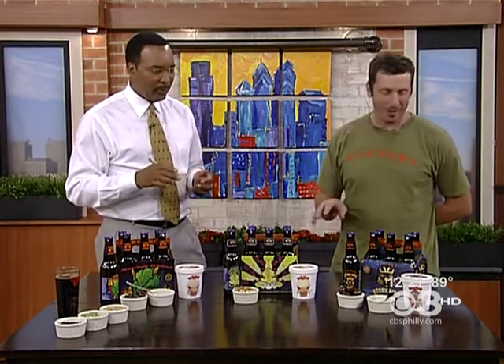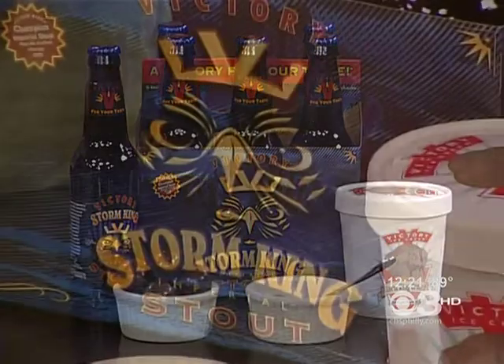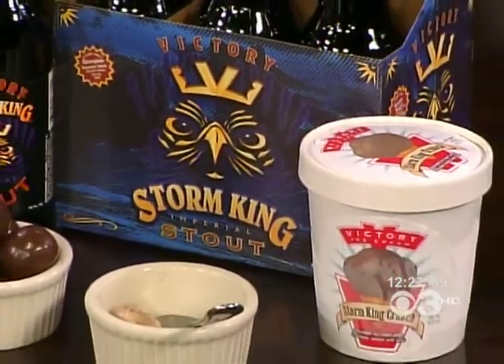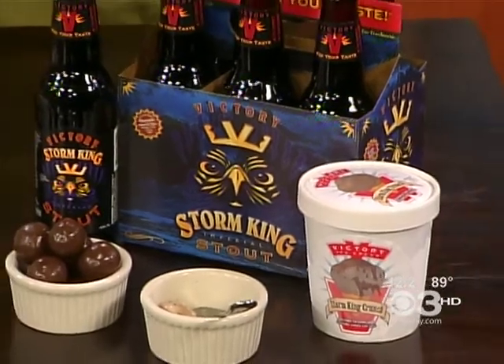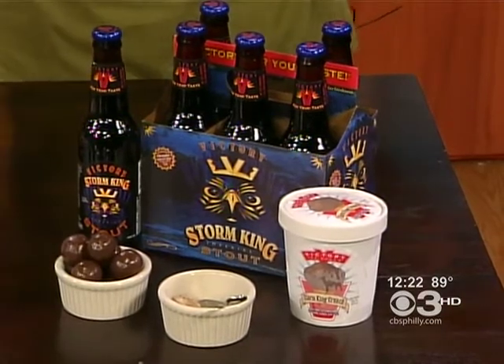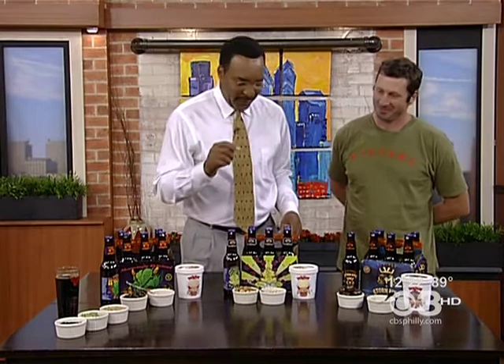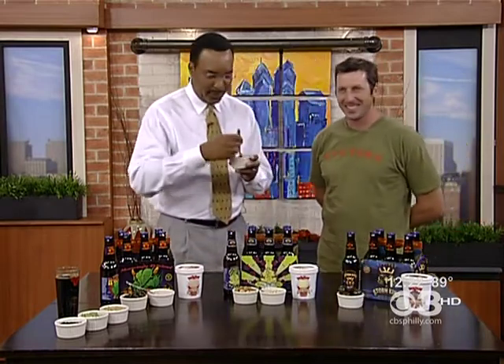My favorite is the next one. The beer we use for our last ice cream, Storm King Crunch, is a Storm King Stout — an imperial stout, a very big beer. We take the wort from the Storm King, mix it with chocolate, then throw in chocolate-covered malt balls. I had a single, I had a double — time for the home run! You guys are a very popular organization — thousands of people every week.